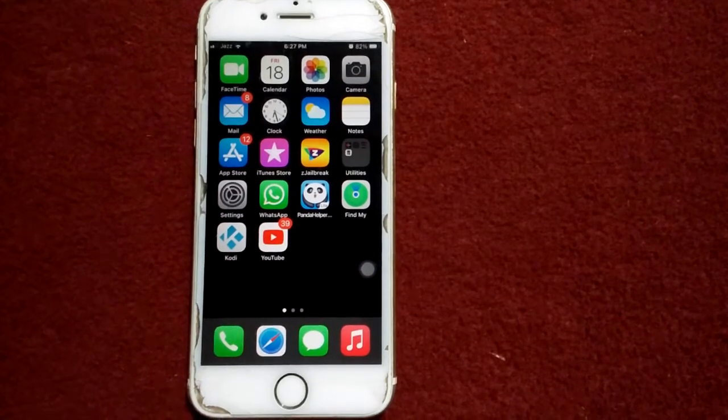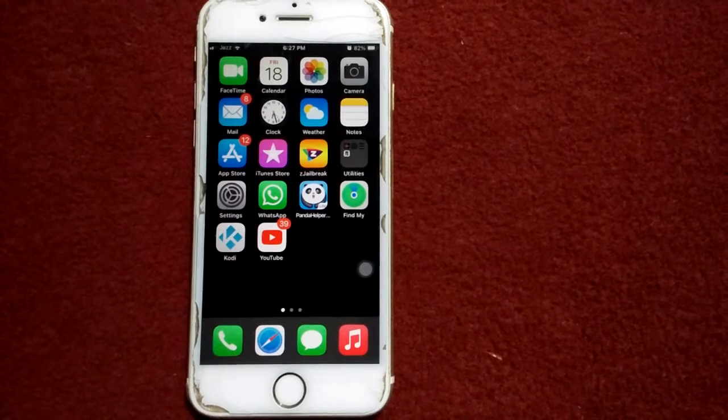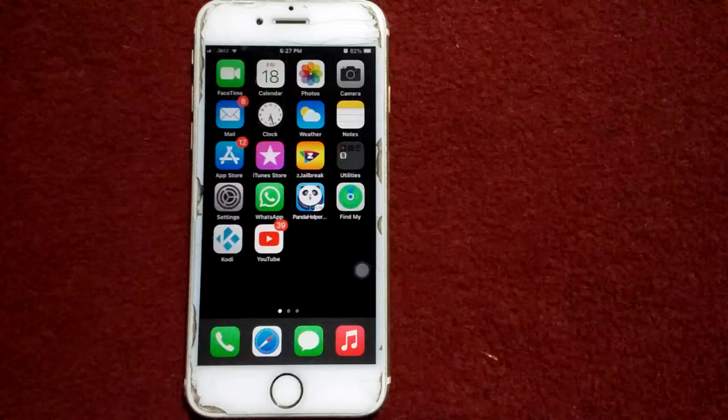Hello everyone, welcome back and you are watching my YouTube channel Technical World. Today in this video I'm going to show you how to fix App Store not working and shows 'Cannot Connect to App Store' after the iOS update.